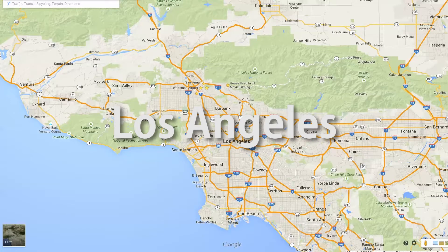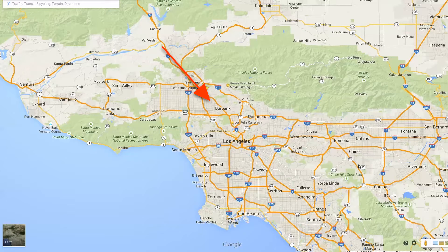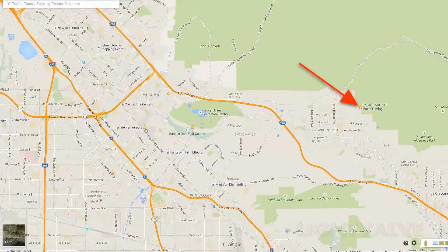Located north of Los Angeles in San Fernando Valley are a lot of interesting filming locations. Over here is Elliot's house from ET. Here is Marty McFly's house from Back to the Future. And on this street they filmed much of Sons of Anarchy.